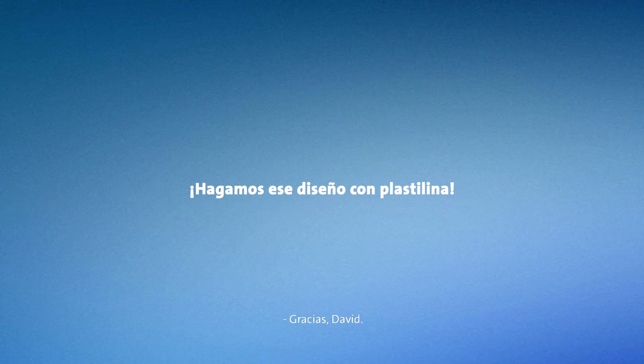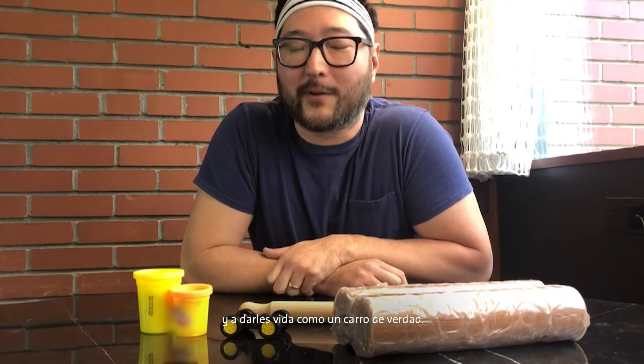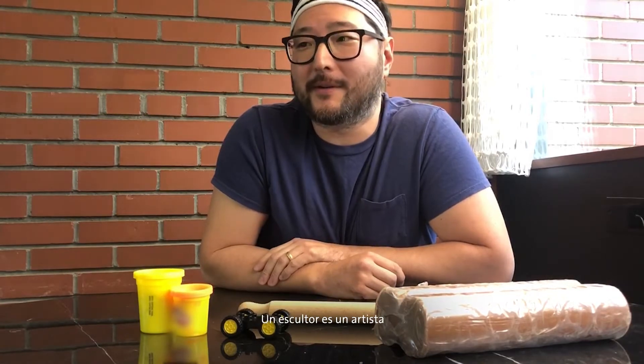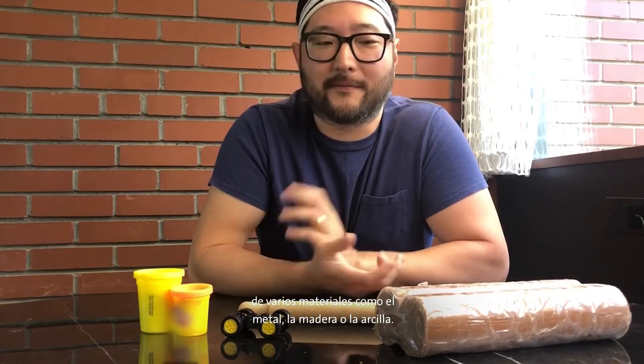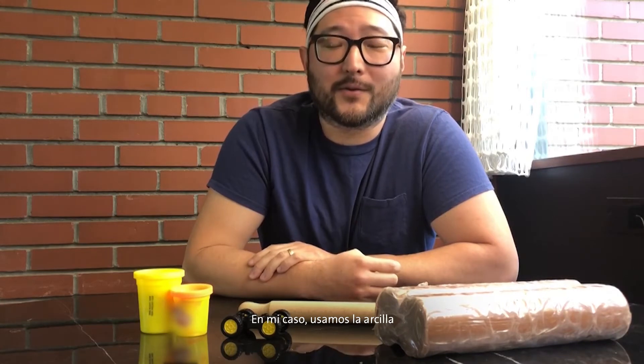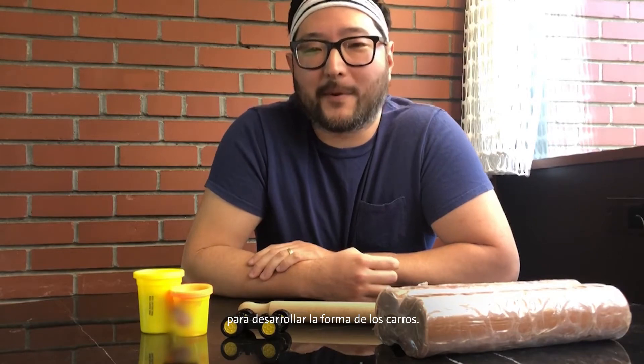Thanks, David. Hi, my name is Sam. I'm a sculptor with GM, and it's my job to help designers realize their designs and bring them into real life as an actual car. So what exactly is a sculptor? A sculptor is an artist that makes works of art — specifically 3D objects — out of various materials like metal, wood, or clay. In my case, we use clay to form the shape of cars.